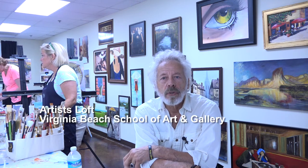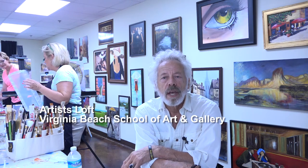Hi, I'm Simone the Artist and we're here at the Virginia Beach School of Art and Gallery, which we've added on to — it's called the Artist Lofts here at Virginia Beach School of Art and Gallery.